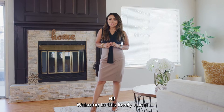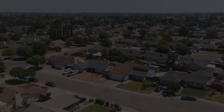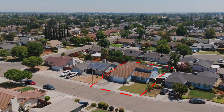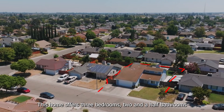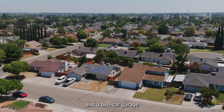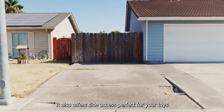Hi! Welcome to this lovely home located in Northside Stockton. Come and take a look. This home offers three bedrooms, two and a half bathrooms, and a two-car garage. It also offers side access, perfect for your toys.